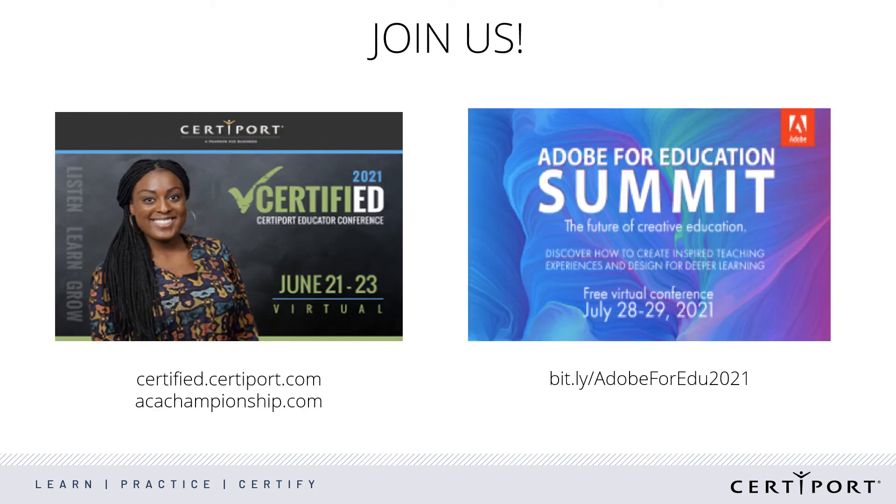Last, I want to cover our conferences. We just held our Certified conference in June and it was an amazing event. You can watch recordings from all of the sessions at certified.certiport.com. Certified is where we hold our national championship for Adobe Certified Professional students. You can learn more about the competition for next year at acachampionship.com. And the Adobe for Education Summit is just around the corner. These are great free opportunities to engage with fellow educators, learn something new, or hone your craft.